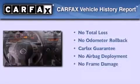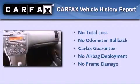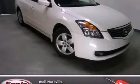Not to mention that this sedan qualifies for the Carfax buyback guarantee. Stop by today and test drive this vehicle for yourself.